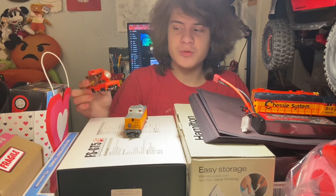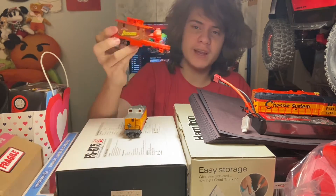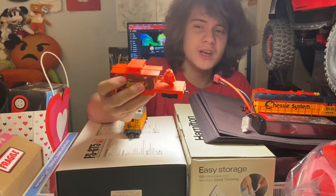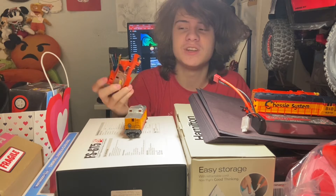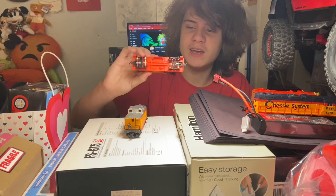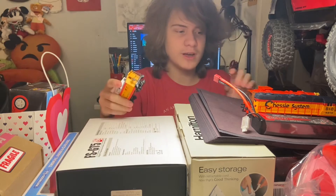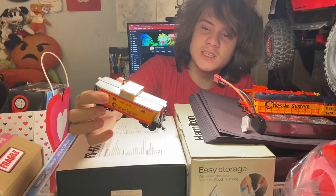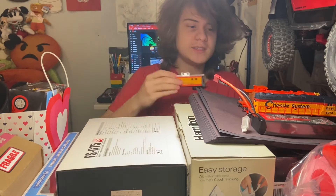Both of these locomotives actually came with cabooses as well. One is another Kansas City and Durango-Colorado caboose — I really liked this one because I have two other types of this exact caboose, so now I have three different designs. Unlike the locomotive, this caboose is actually in really good condition with no scratches. It also has a functional light. And then this is the caboose that came with the Chessie System locomotive, labeled as running number 1872, with the Chessie System logo on the side and the same livery and design as the locomotive.